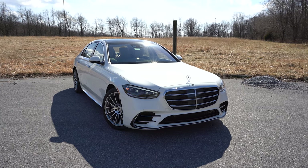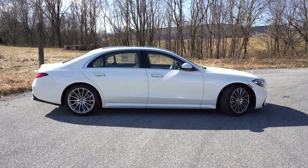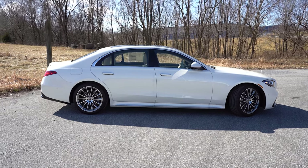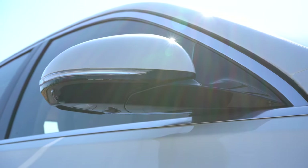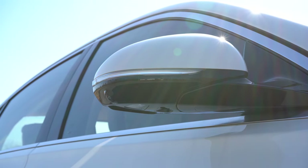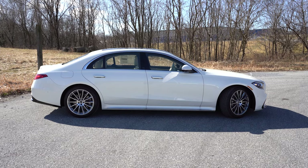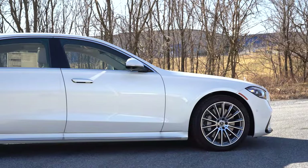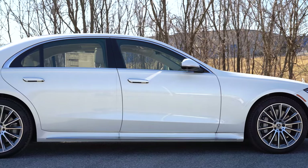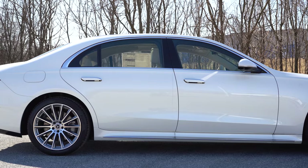Moving to the side: chrome window surrounds and flush chrome door handles come standard — they pop out when stationary and sit flush while moving for better aerodynamics. Body-colored, power-adjustable, heated side mirrors with integrated LED turn signals are included, and they're auto-dimming and power-folding as well. Chrome accents run along the side skirts. Wheel options include 19-inch twin 10-spoke alloys as standard, with 20-inch and 21-inch designs available. The AMG Line package adds 19-inch AMG-specific alloy wheels.